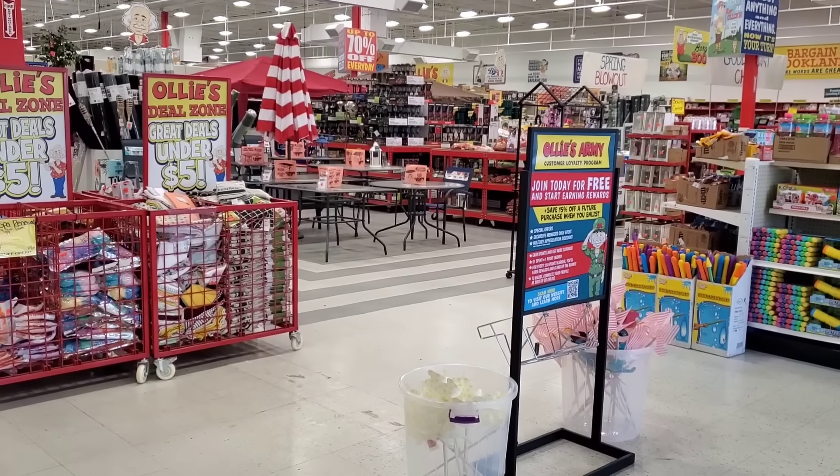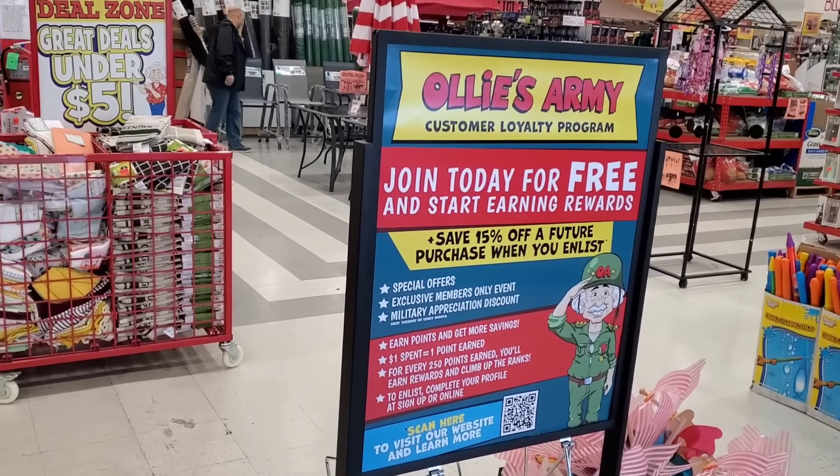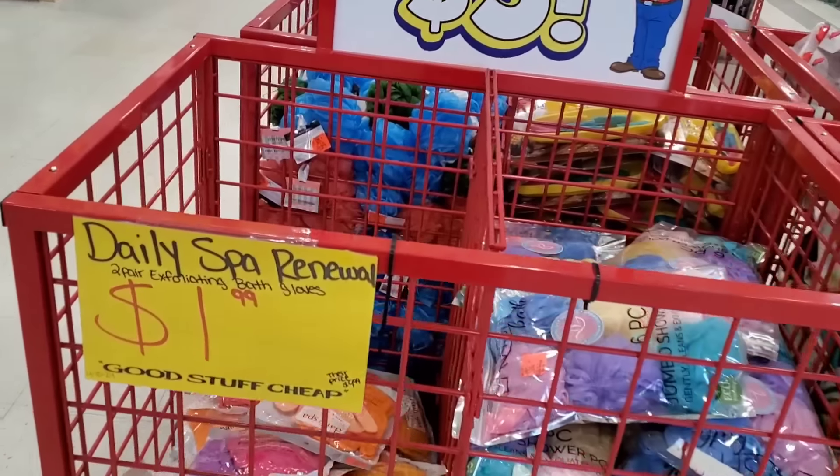Hey guys, we're at Ollie's! John has never been inside an Ollie's. I am super excited to be at Ollie's again — it's like one of my new favorite stores. Let's see what awesome brand name bargain basement prices we can find today. As we walk in, they are offering you guys the chance to join their reward system, which really does give you coupons and great deals, so definitely take advantage of that.